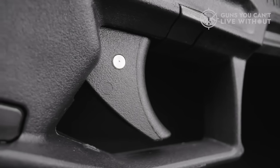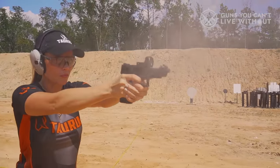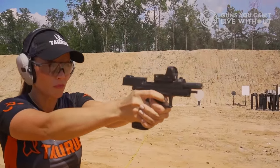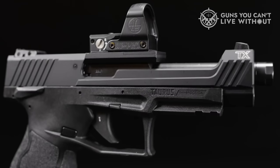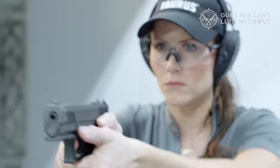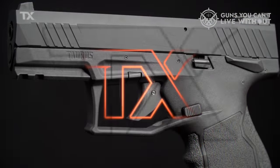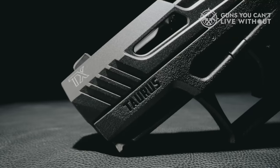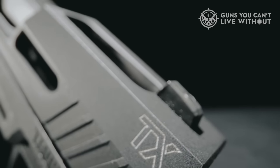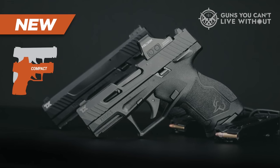These include a 13-round staggered column magazine, a threaded barrel for accessories, and an accessory rail located in front of the trigger guard. The TX-22 Compact also incorporates Taurus's renowned performance trigger system, enhancing accuracy and providing a pleasurable shooting experience. Ergonomically, the TX-22 Compact has been carefully designed, boasting a comfortable textured grip and conveniently accessible safety and magazine release. With the introduction of the TX-22 Compact, the lineup now offers a total of 16 different TX-22 models, catering to a wide range of shooting tasks and individual preferences.